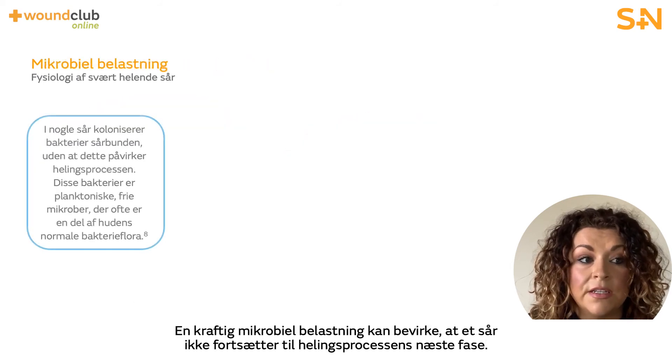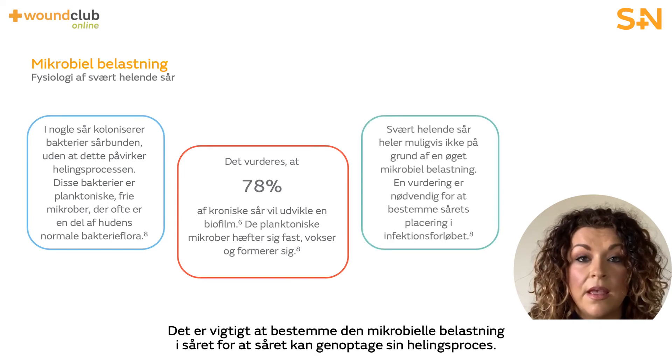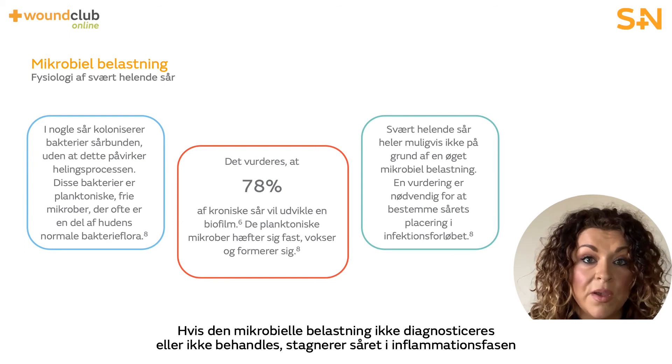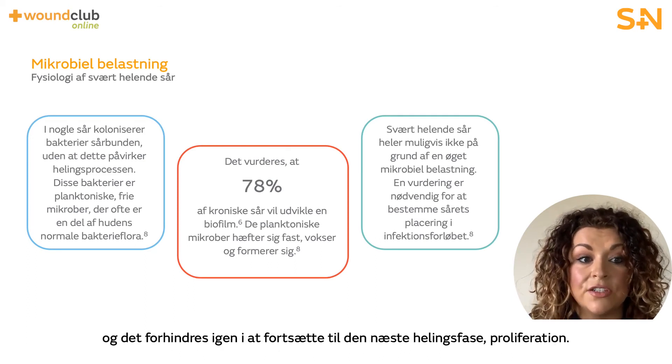Heavy bioburden can impact a wound from progressing into the next phase of wound healing. Establishing wound bioburden is vital in order to facilitate the wound healing trajectory to resume. If bioburden is left undiagnosed or untreated, then the wound will remain in the inflammatory phase, preventing progression to the next phase of healing — proliferation.